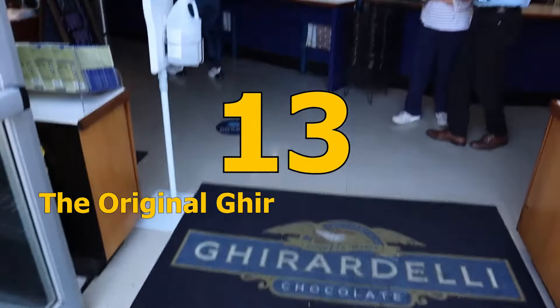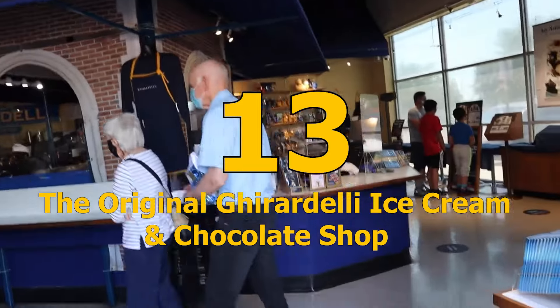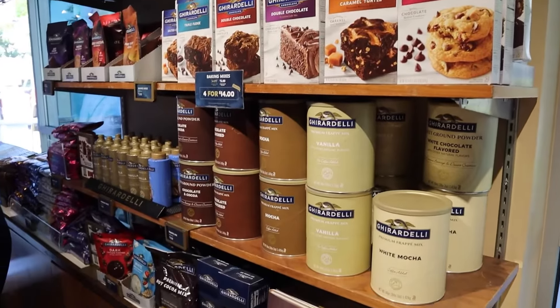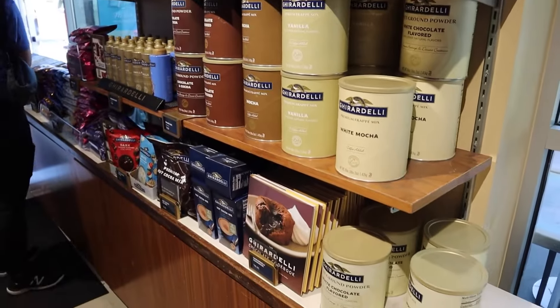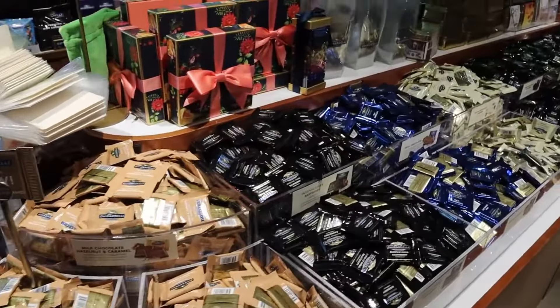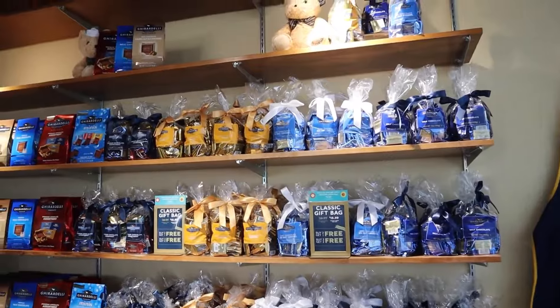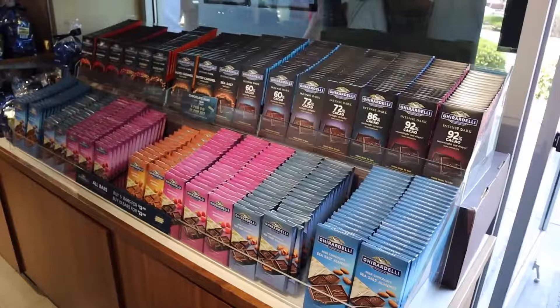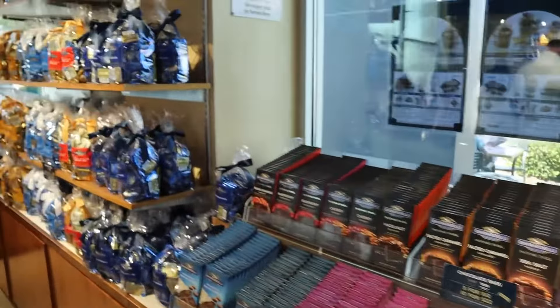Number 13: Indulge in a sweet treat at the Original Ghirardelli Ice Cream and Chocolate Shop. The Original Ghirardelli Ice Cream and Chocolate Shop is a must-visit in Fisherman's Wharf for those with a sweet tooth. Indulge in a personalized ice cream sundae with homemade Ghirardelli hot fudge and choose from a dozen different ice cream flavors.